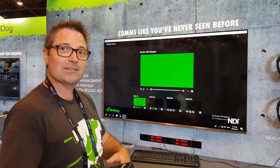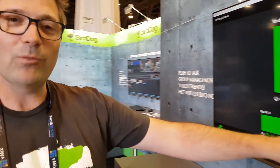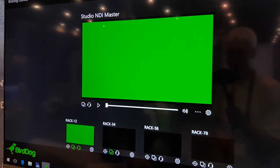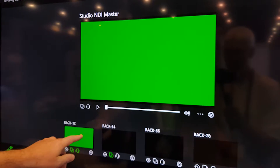Because NDI allows us to get real time video, this system here — you can see every single camera with a live video input as well as a production switcher split. So as a producer or a director you can see a live video output of what's going out to air, and then you can see every single camera and if you touch on any of those cameras you can talk to that individual person, or you can also group them together.